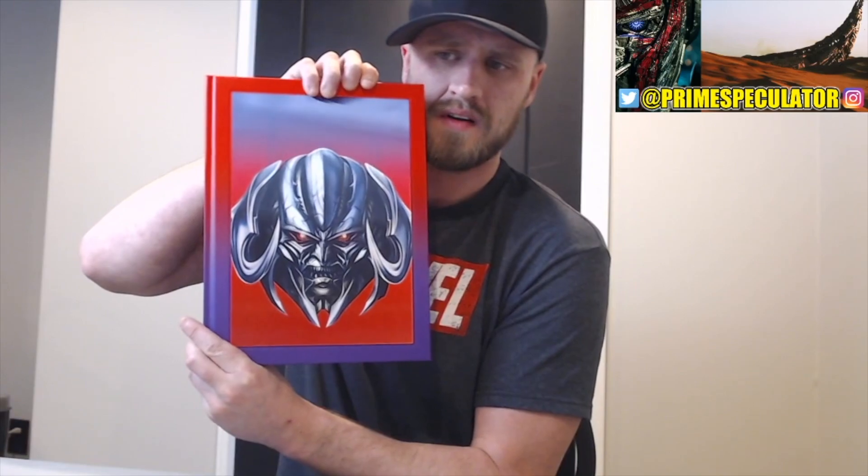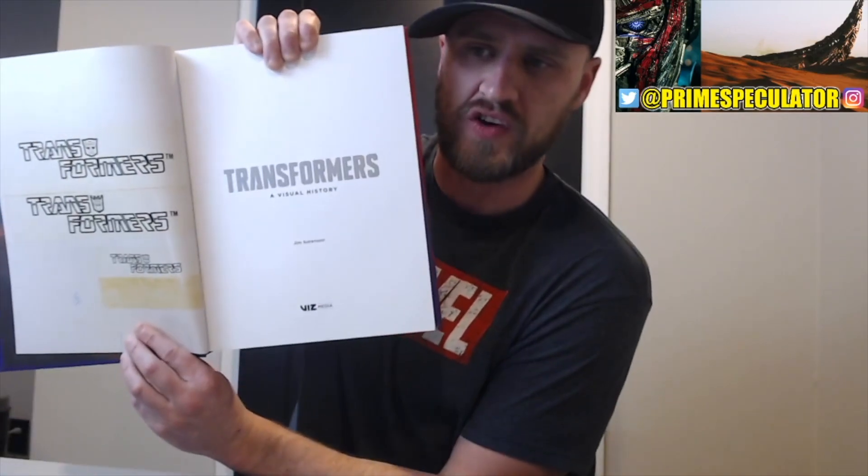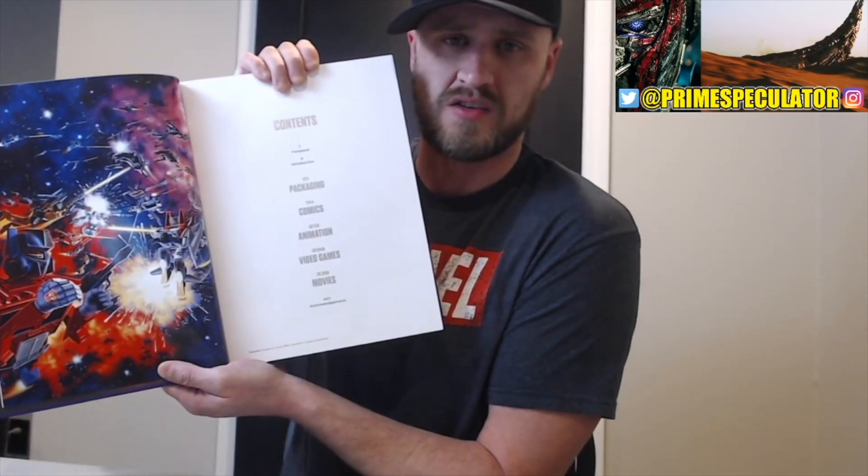Now let's look inside this book. Again, look at this — Optimus Prime, Megatron — probably my favorite mode of Megatron, of course in Transformers: The Last Knight. A visual history. It's got the table of contents — packaging, comics, animation, video games, and movies — all the great history and lore of Transformers: A Visual History.